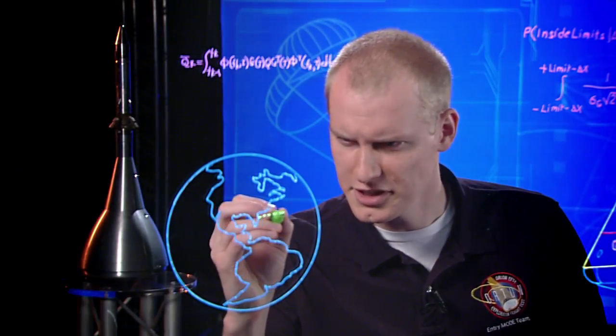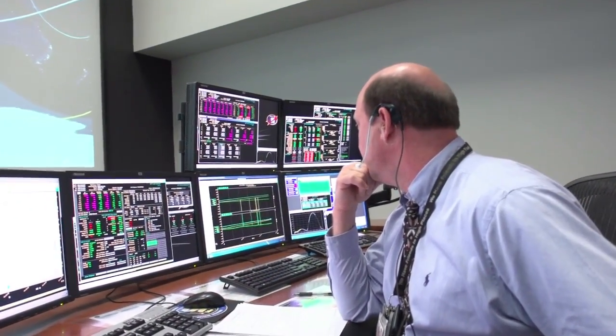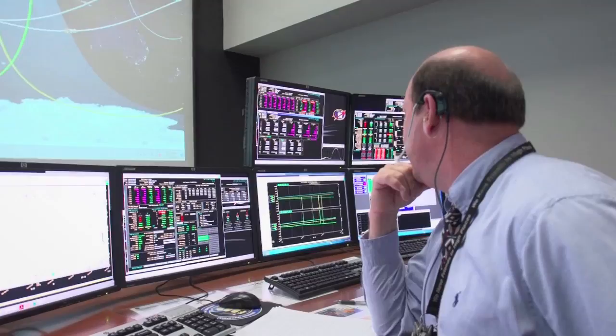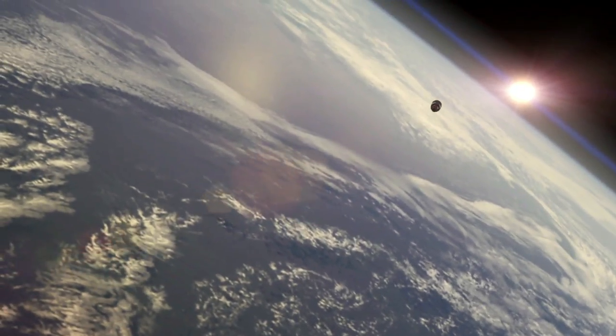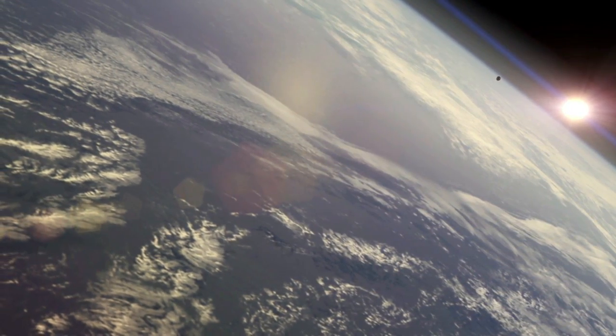As the spacecraft and the upper stage begin their first lap around Earth, Mission Control in Houston is monitoring the progress of the flight. Orion is over a hundred miles up and going about 17,000 miles per hour. Just as it passes over the Indian Ocean, we lose communication.